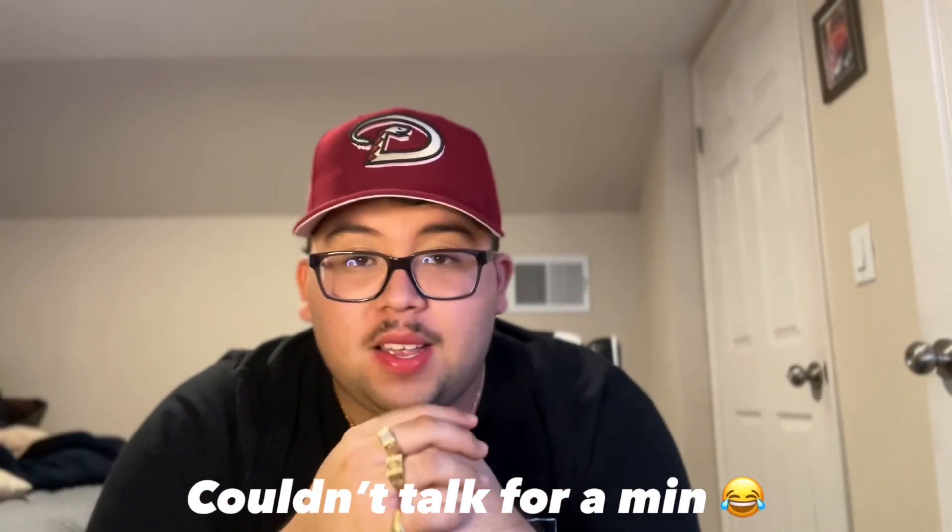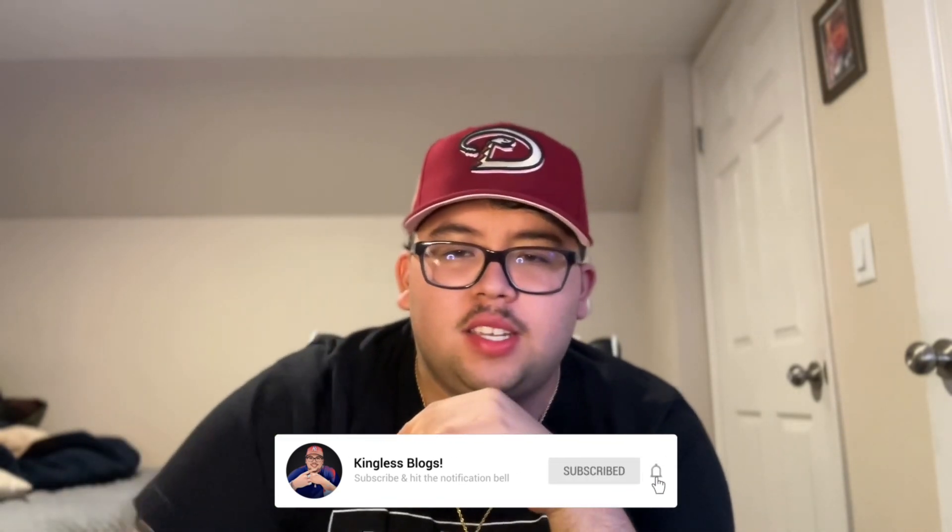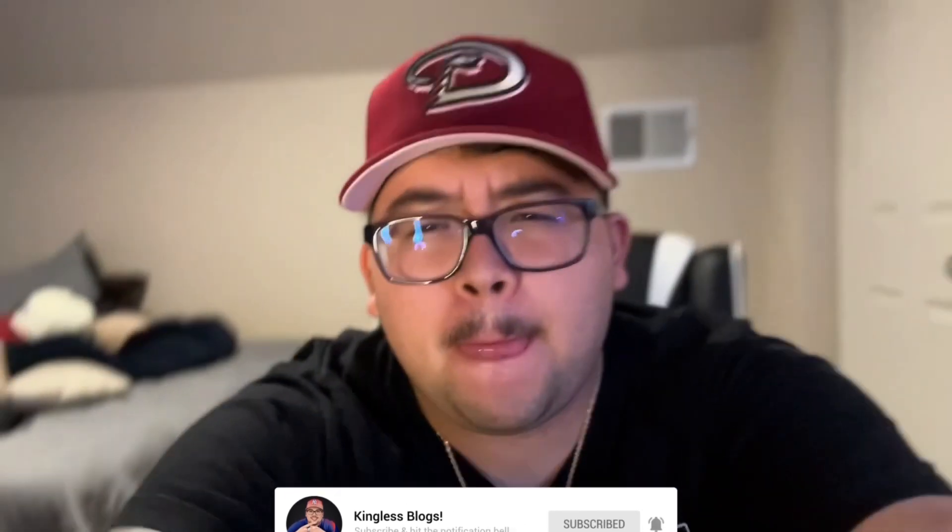Let me know in the comments if you guys want me to post the Super Mart video tomorrow Sunday. Today's Saturday — I'll be posting this video later on today. Triple like, subscribe, turn on post notifications. It's been your boy King's Vlogs, and I'm out — peace!